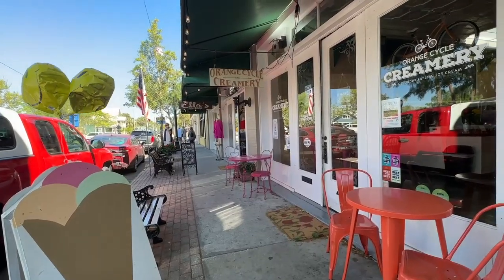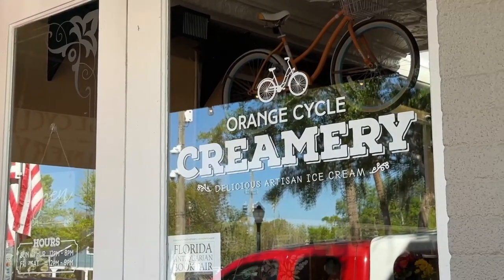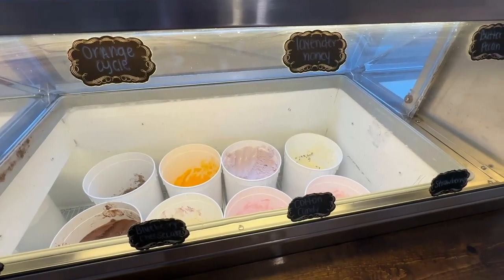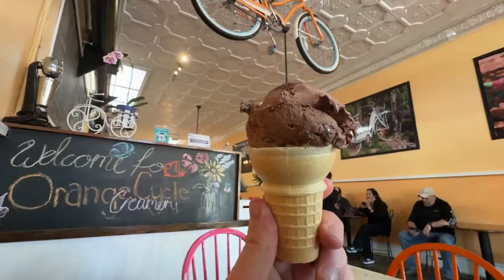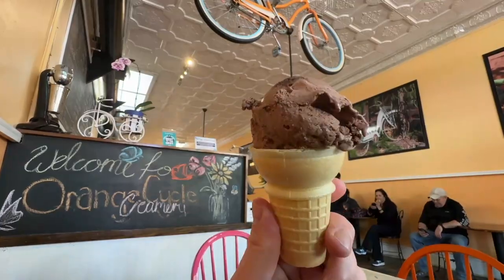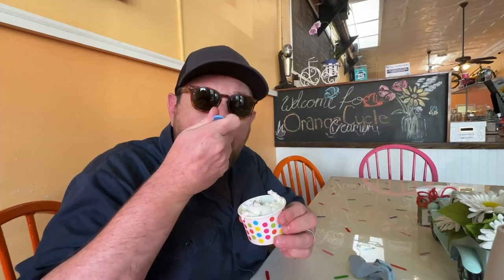We seek out ice cream shops that make their own products from scratch. Here in downtown Tarpon Springs, we hit the jackpot with the Orange Cycle Creamery. They always have a number of signature flavors on the menu, but what makes this place really special are the rotating flavors — usually five a day and often flavor combinations you won't find anywhere else.